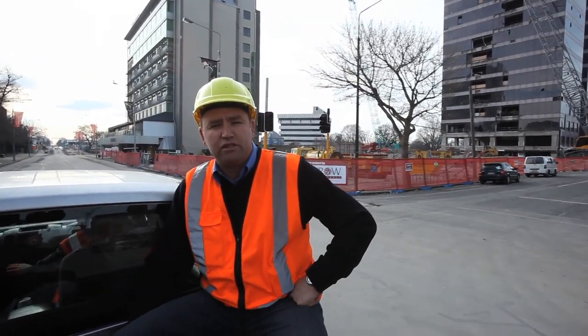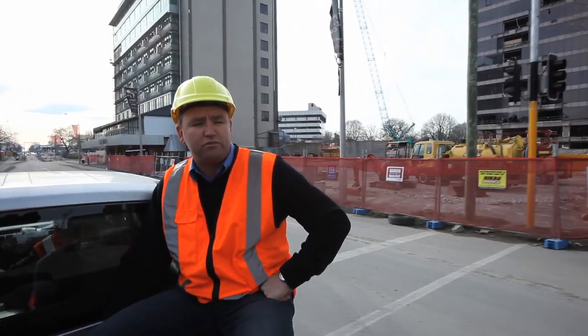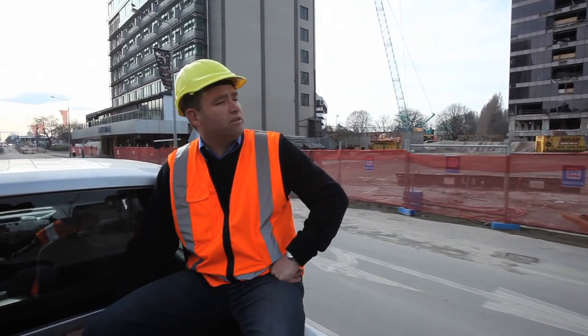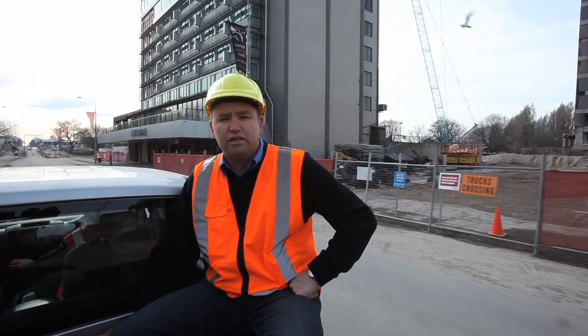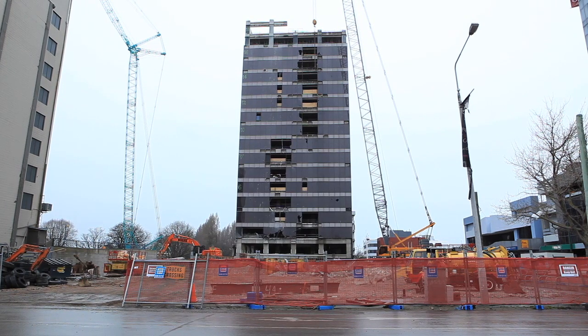Over my left shoulder you'll see the PwC building and there's a number of contractors in there doing the strip out now. They're taking all the material out of the building before they get the cranes in. Start cutting and craning is a demolition method they'll use until it's down at a point where they can get a high reach machine in there and begin to nibble away at that building and put it on the ground.